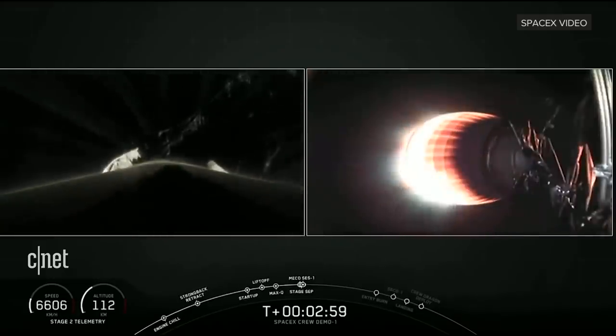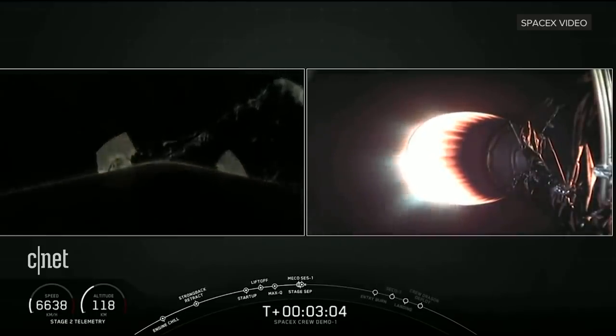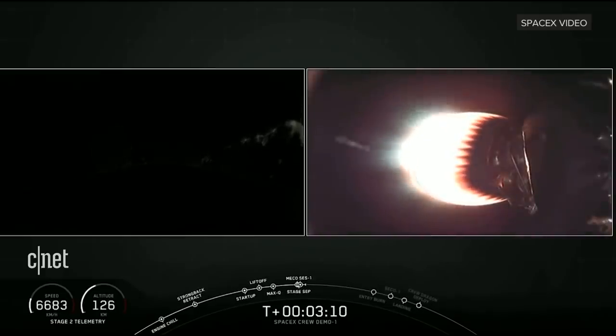As you can hear from the cheering here at SpaceX headquarters, we did have a successful main engine cutoff, a stage separation, and as you can see on the right-hand side of your screen, that second stage engine is currently started and accelerating Dragon towards orbit.